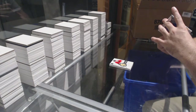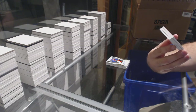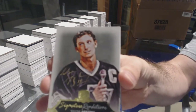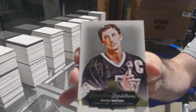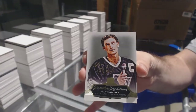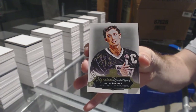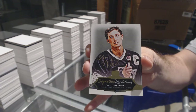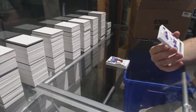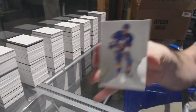Oh, that's a first — we've got a Signature Renditions for the LA Kings: Wayne Gretzky! In this set we've had Laine, Gretzky, Matthews, Ovechkin — wow, that is beautiful. For the Oilers, 249: Matthew Benning rookie. And 249 for the Islanders: John Tavares.